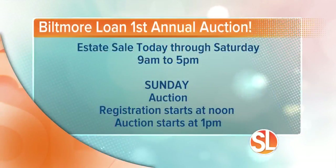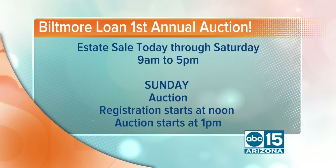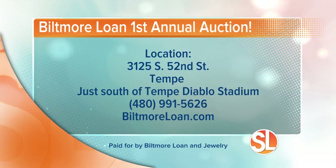The big first annual estate sale is coming today through Saturday, going from 9 o'clock until 5 p.m. You can get a preview of those items. The auction is happening Sunday at 1 o'clock, and registration begins at noon. The warehouse is at 3125 52nd Street in Tempe, just south of the Tempe Diablo Stadium. For more information, call 480-991-5626 or go to BiltmoreLoan.com.